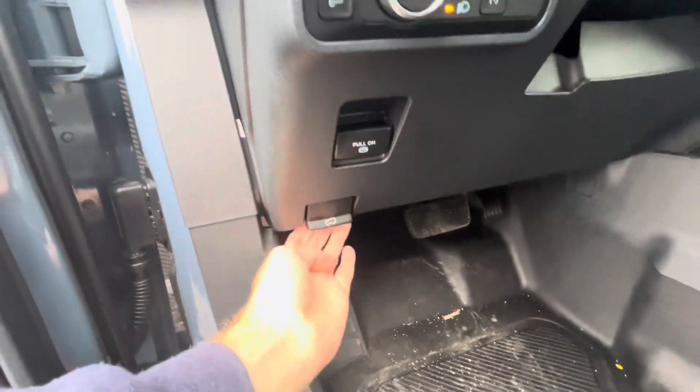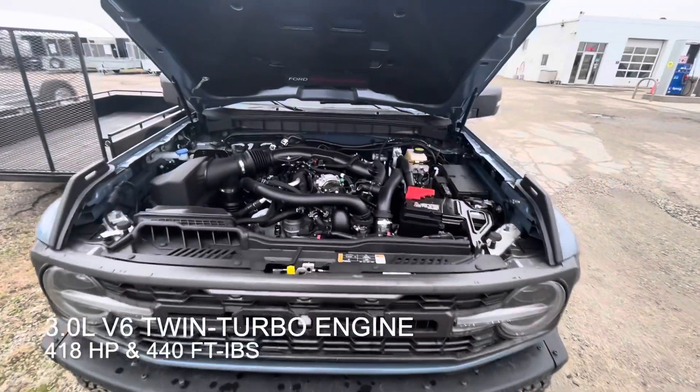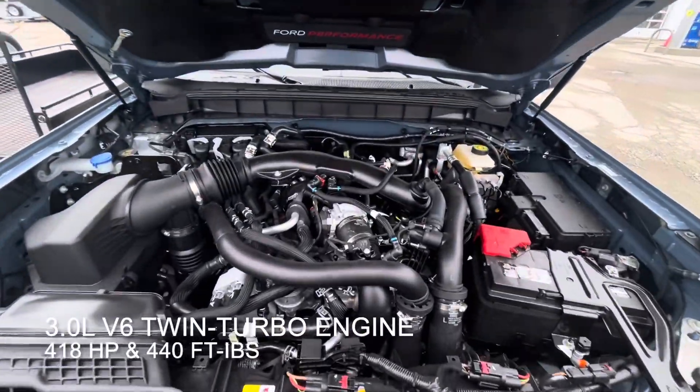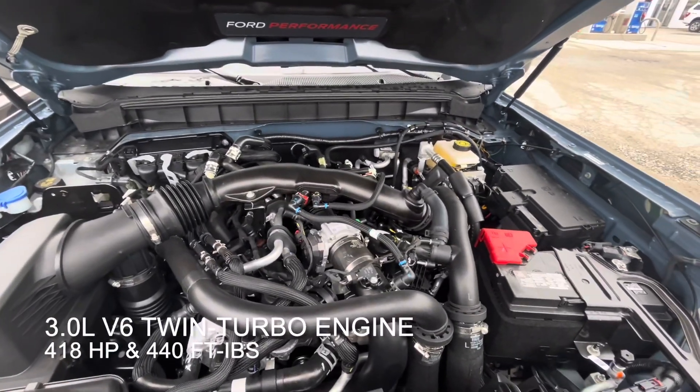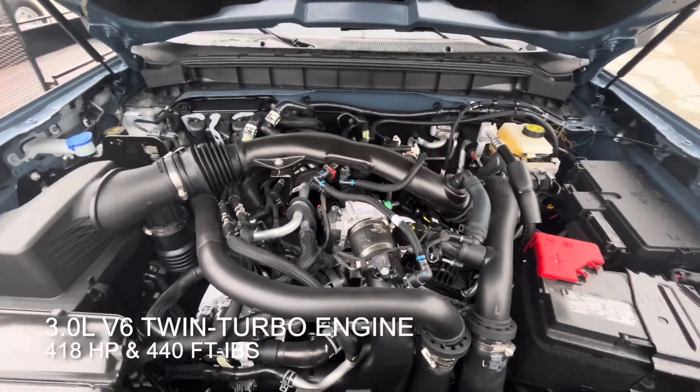Let's pop the front and check out the motor. It's a three-liter double overhead cam twin-turbo V6 producing 418 horsepower and 440 foot-pounds of torque.